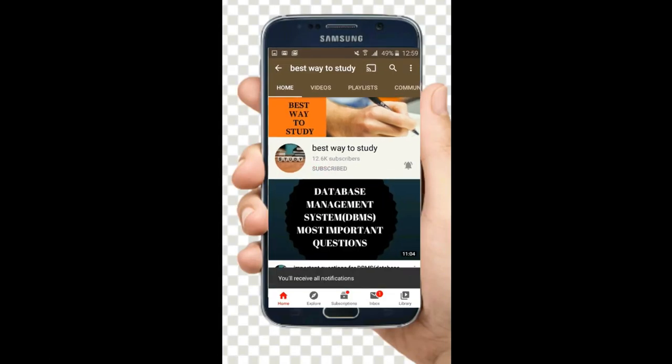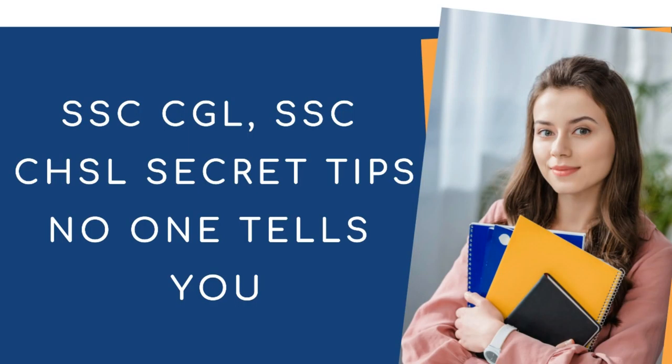Subscribe and hit the bell icon for more notifications. Hi friends, welcome back to Best Way to Study. In this video, we are going to see the secret tips which you need to follow in order to get a good score.